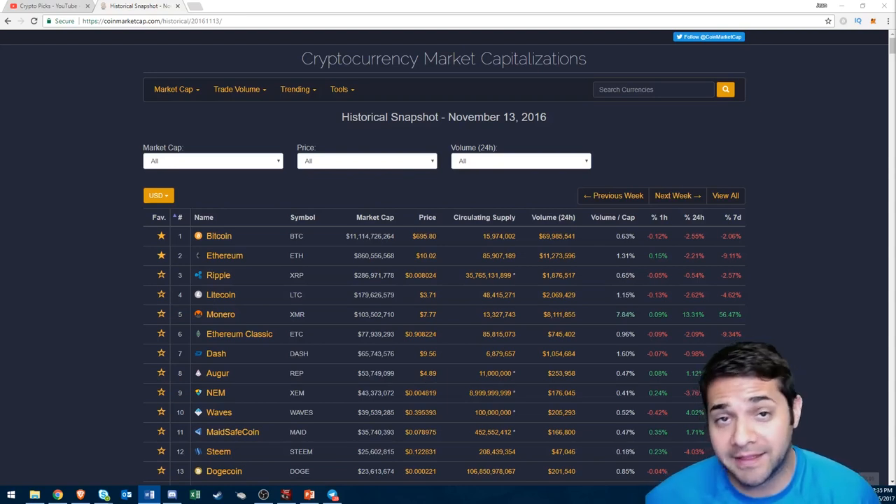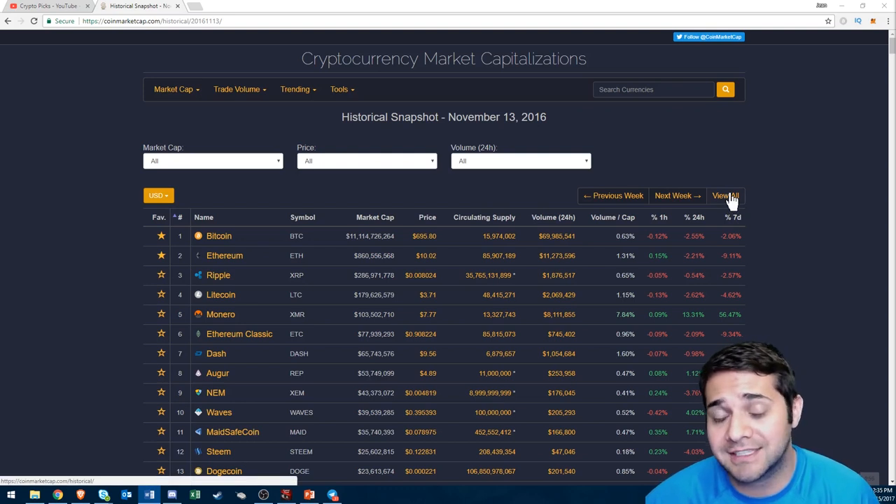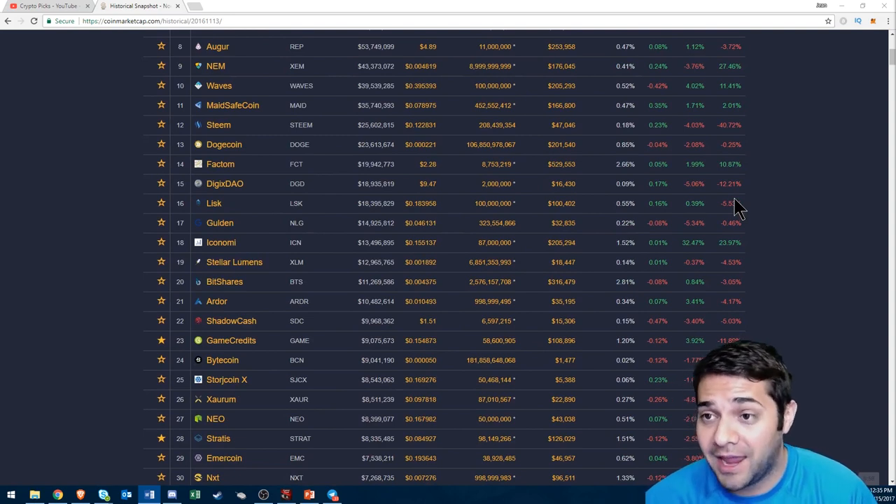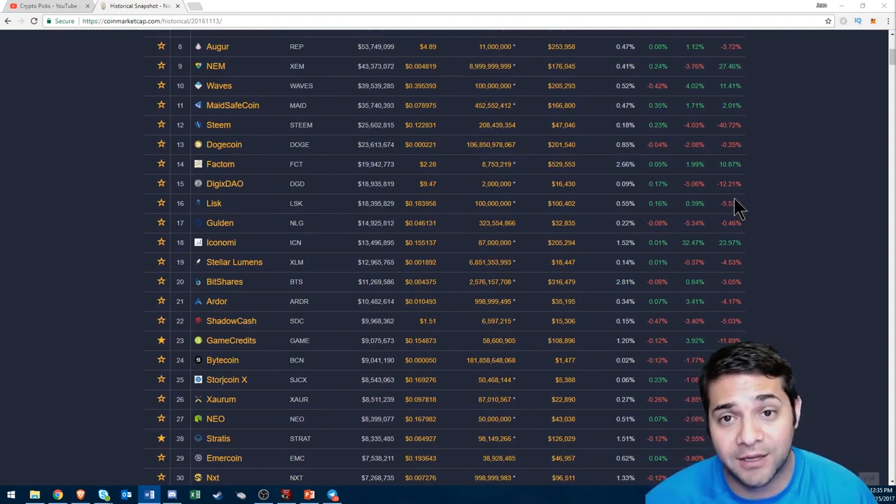Let's begin with a look back in the past at November 13th, 2016, when all these altcoins were super low, especially compared to now. Bitcoin was under $700, Ethereum $10 — just so many. You can scroll down and check this out on CoinMarketCap and just look at the differences in prices we see one year ago, and I believe we'll see one year from now.